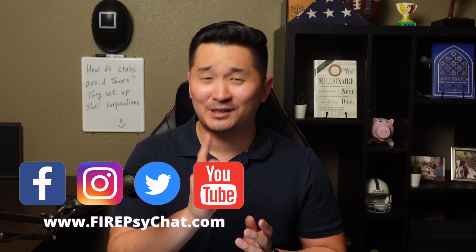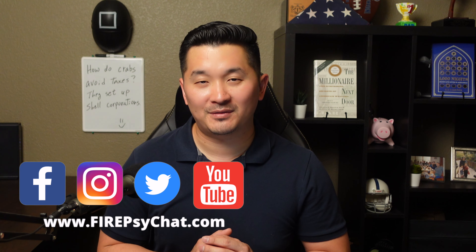And if you want to know more about how we're investing for our early retirement, be sure to check out these two videos. I appreciate you watching — don't forget to subscribe and I hope to see you in the next video. Have a good one.